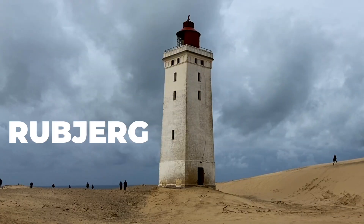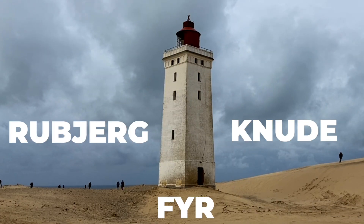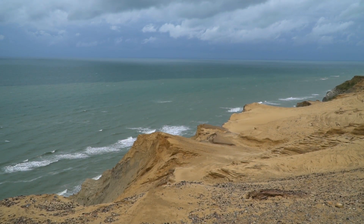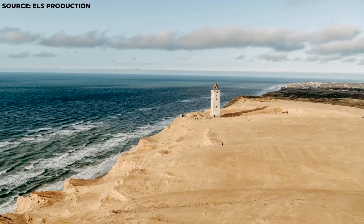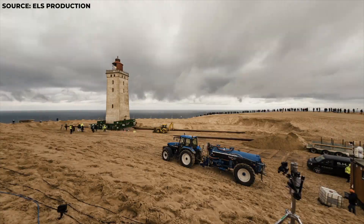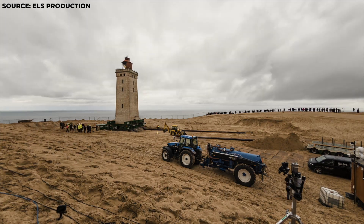Yep, that's not a joke. The Rubjerg Knude lighthouse was built in the year 1900, and at that time it was about 200 meters away from the coast. By the year 2019, it was only 8 meters away from the coast. So the Danish authorities decided to rescue the lighthouse from falling into the water, and they actually moved it back from the coast to the land. But how did all that happen, and why is a lighthouse moving around? Let's find out!